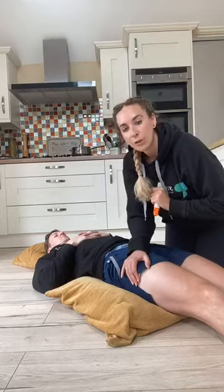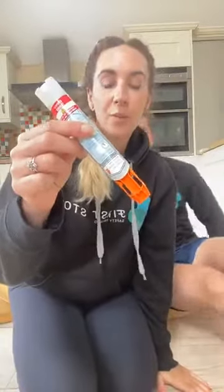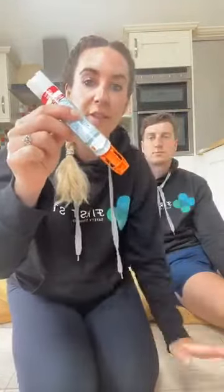The EpiPen now has a safety precaution that helps stop you touching the needle, because there is a big needle in here. Even with that safety feature on, just pop the EpiPen to the side.